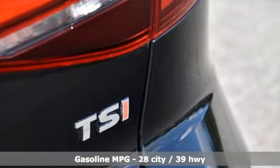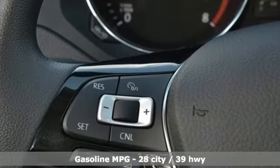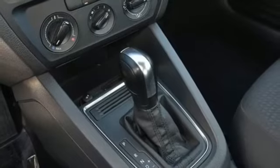A great vehicle is comprised of great features like these: streaming audio, power heated mirrors, manual tilting steering column, wireless phone connectivity.